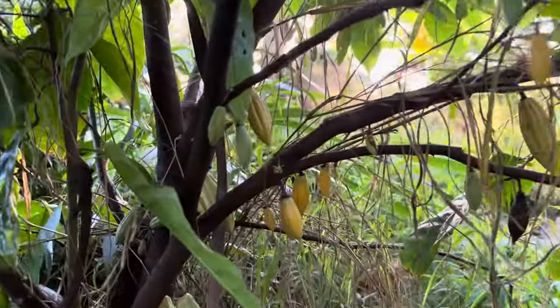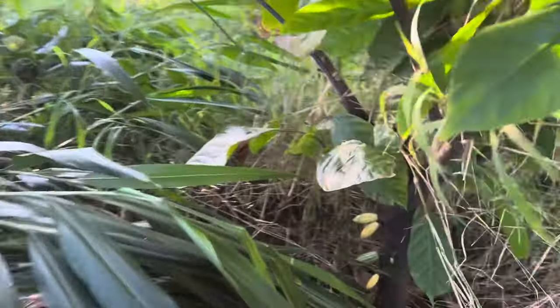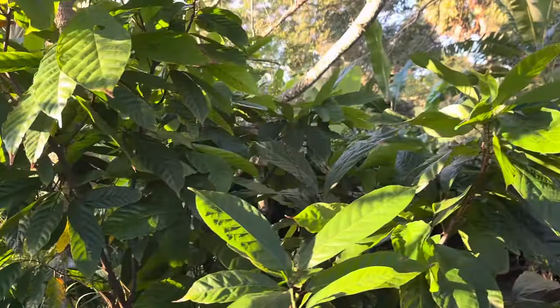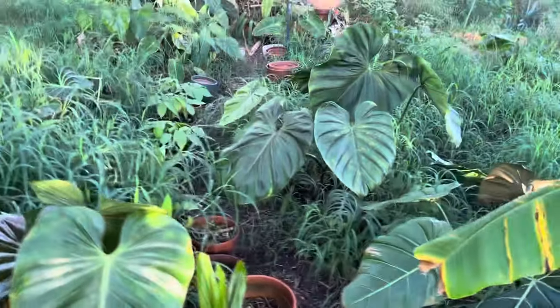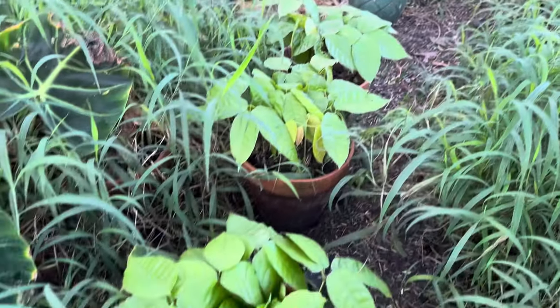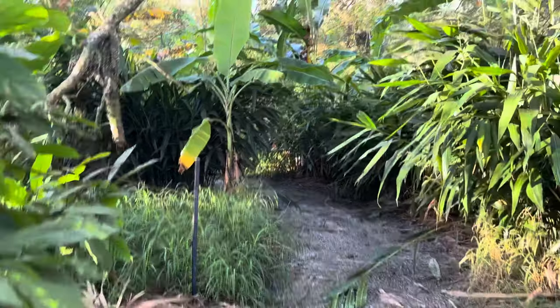My little cacao tree started dropping some fruit because there was just too much fruit on this small tree — it needed to do that. But it's not dropping all of them. I expect it to hold about 10 fruit or so. It's not because of cold — this tree has been down to 31 degrees without any problems and without any leaf loss, and it carried the fruit through it.